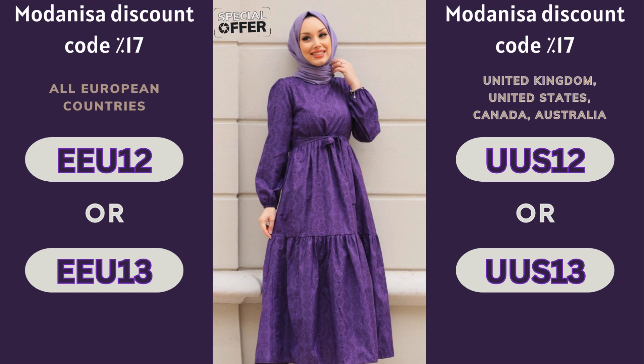Don't miss this great deal! Upgrade your wardrobe with the latest trends at unbeatable prices! Hurry — offer is for a limited time only. Shop now on Modenisa and shine with your style!